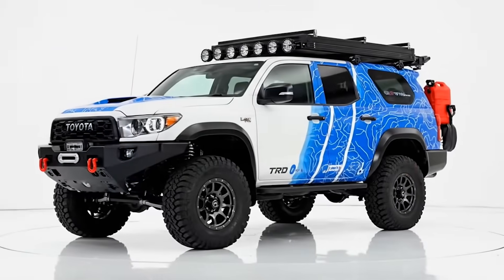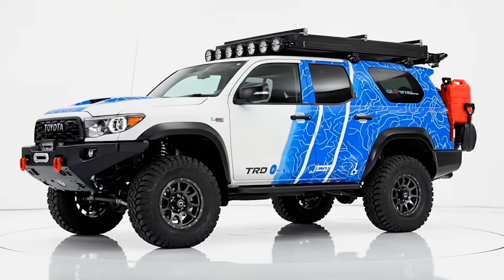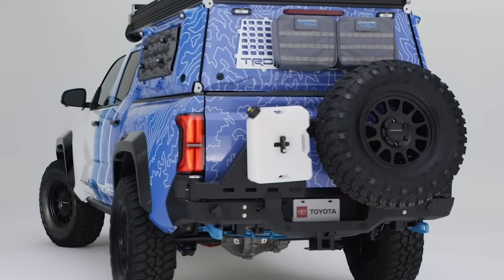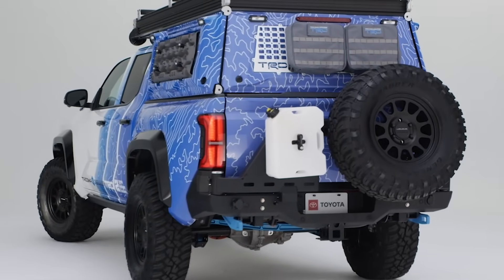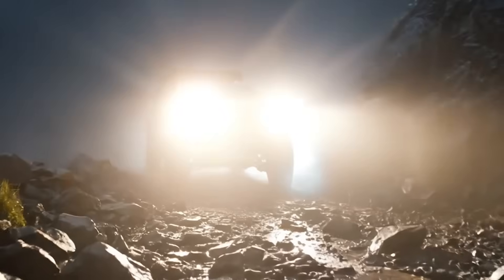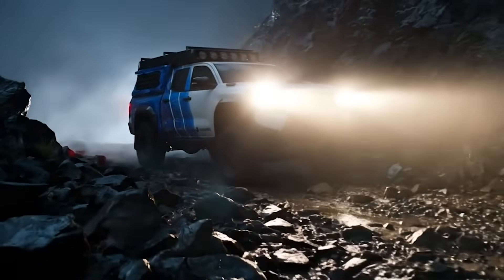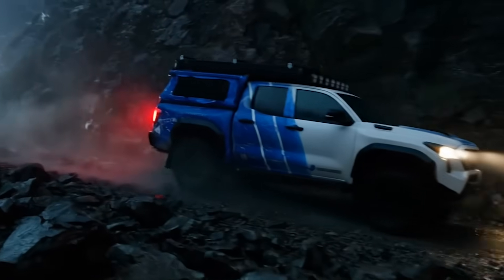Massive off-road tyres gripping every surface. Fox Performance Elite suspension eating every obstacle. Heavy-duty bumpers and swing-out racks loaded for survival. A rooftop tent crowns the silhouette, ready to unfold under the stars, while LED light bars slice through desert nights.